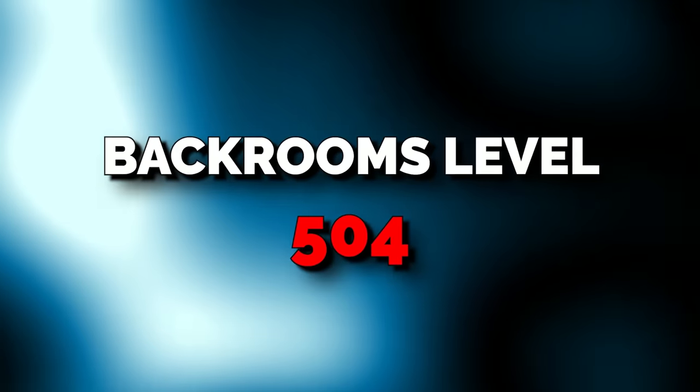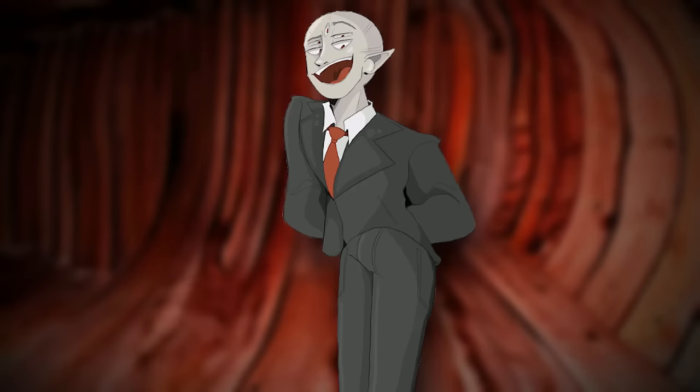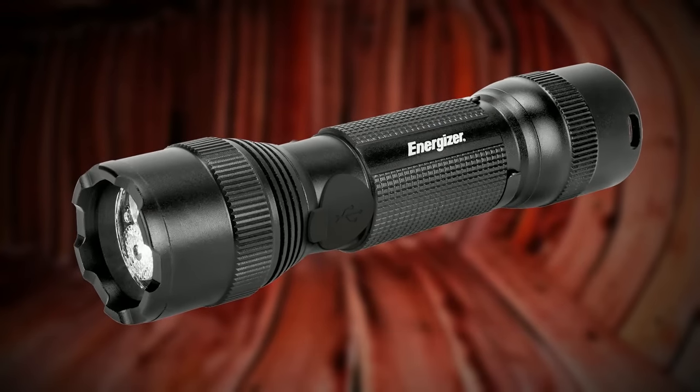It takes place inside of someone or something. Backrooms level 504 is classified as a class 4 difficulty and is unsafe, unsecure, with a pretty high entity count. But there are also multiple environmental dangers here as well that we'll get into. The level itself is hot and steamy with no natural light, so you're going to have to bring a flashlight if you get sent here. And it regularly stays at over 100 degrees in this entire level, so be aware of that.